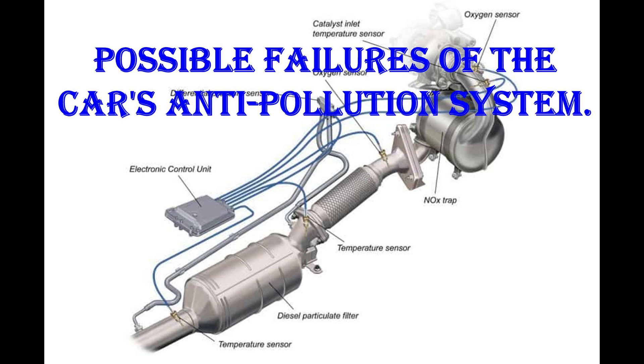Introduction. The class develops the possible failures of the car's anti-pollution system, which transforms polluting gases into less harmful compounds with the main objective of complying with current environmental regulations and minimizing the negative impact on the environment.